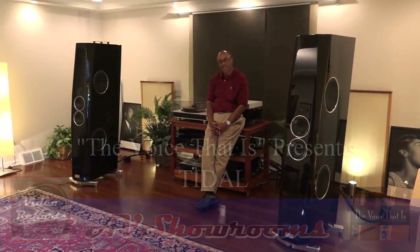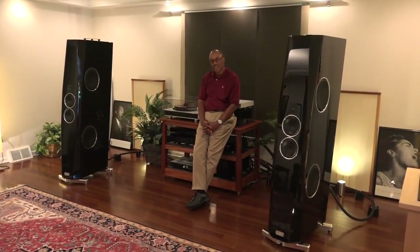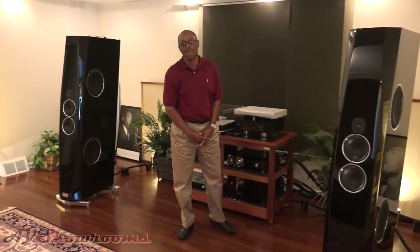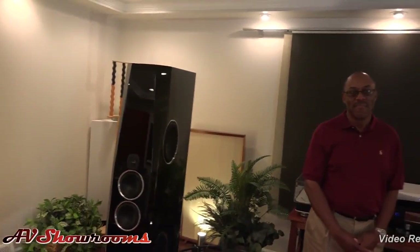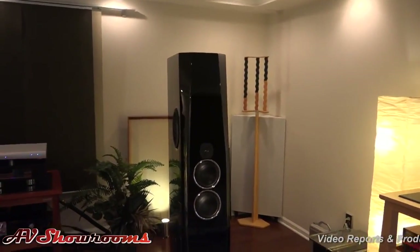My name is Peter Bruninger and I've just finished an outstanding listening session here at The Voice It Is. You're one of the industry's leading boutique dealers headed by Doug White. Doug, how are you today? I'm just very, very happy to have you here today. It's great to be here because we hear your products at the hi-fi shows, and to come into your listening studio is a real treat. The room itself is a custom-designed room. It's been here for just a little under two years, and it's simply stunning.